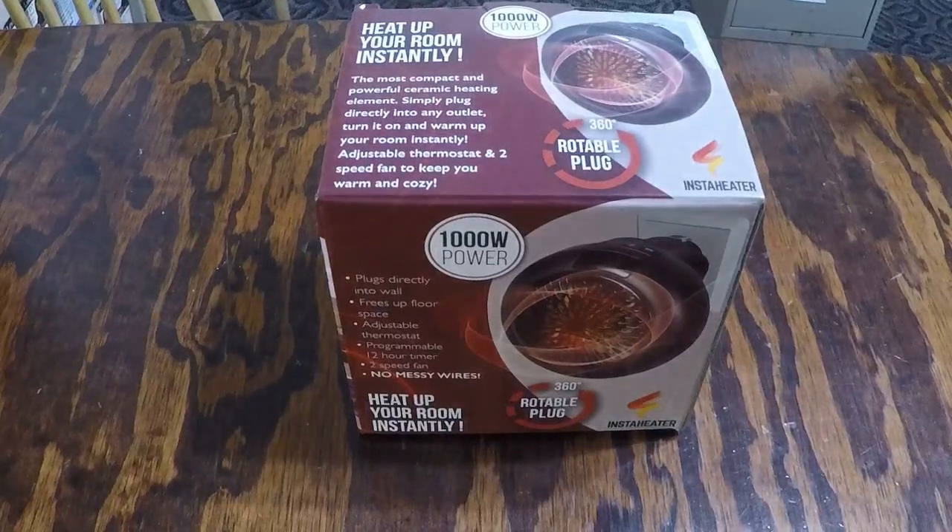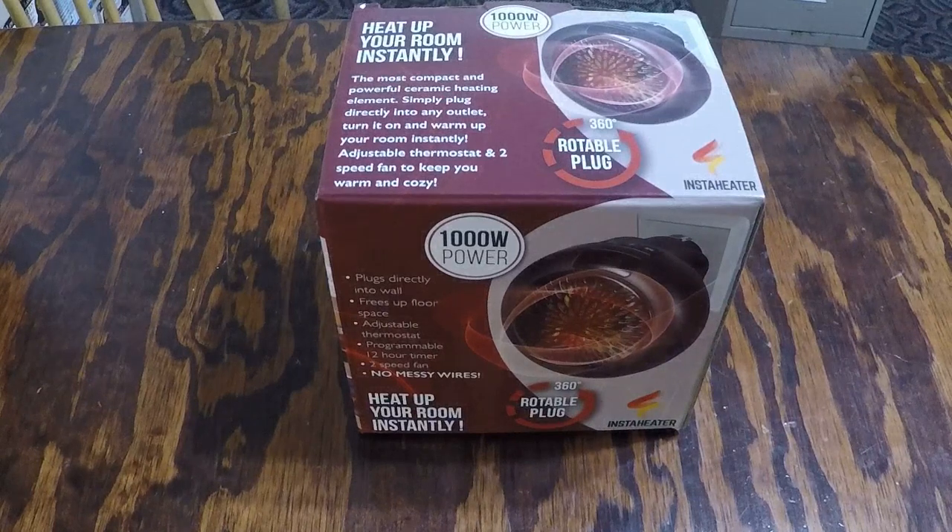This is a product review of what is called an Insta Heater — basically a portable little space heater with approximately a thousand watts of power to heat your room up instantly. It's considered the most compact and powerful ceramic heating element currently on the market. Simply plug it in directly to any outlet, turn it on, and warm up your room instantly. It has an adjustable thermostat and two-speed fan.